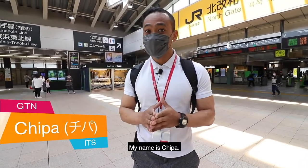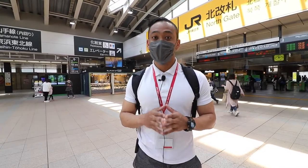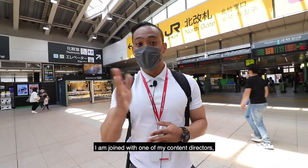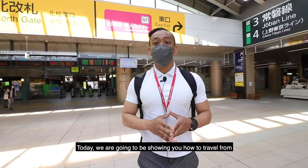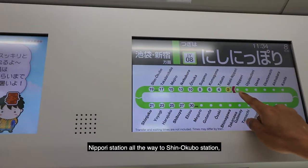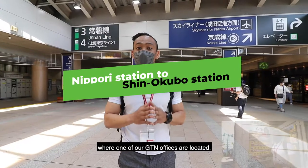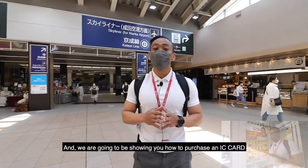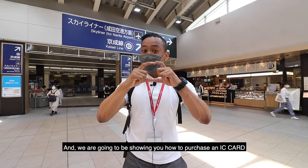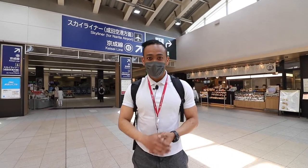Hi, my name is Chupa and I'm one of the GTN representatives here in Japan. Today I'm joined with one of my content directors, Yoshi. We're going to be showing you how to travel from Nippori Station all the way to Shingokubo Station, where one of our GTN offices is located, and how to purchase an IC card to make your travel by train much easier. So stay tuned.